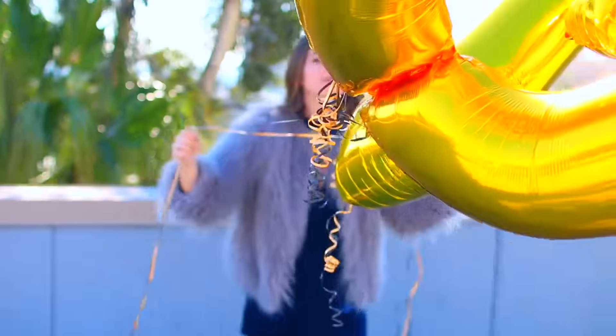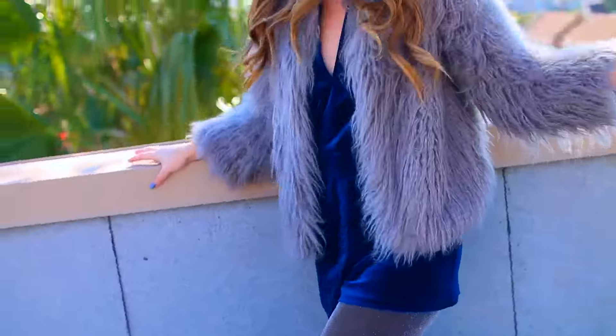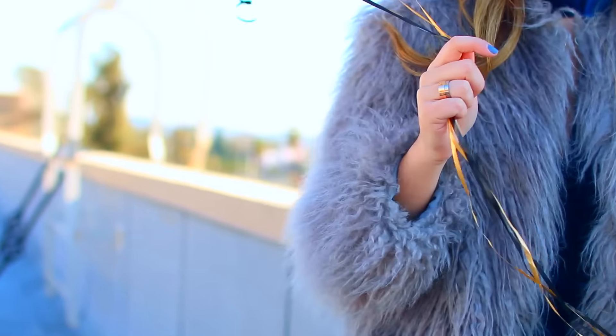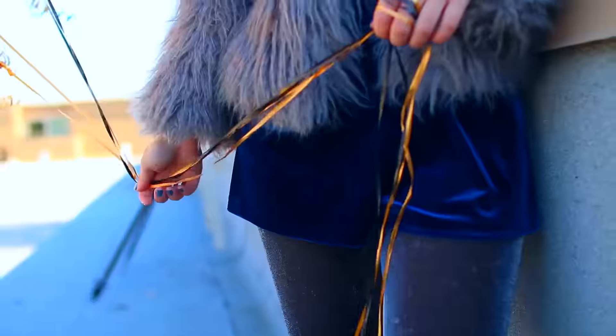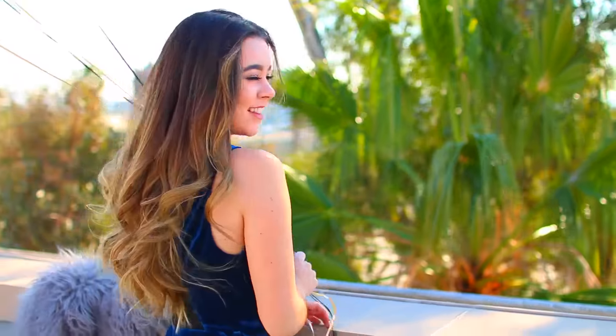The next outfit is super chic. This faux fur jacket is from Topshop — actually almost everything I'm wearing is from Topshop except the shoes, which are Steve Madden. Topshop has awesome New Year's stuff right now, just so you know. I'm obsessed with this velvet blue romper with the high neck — I just think it's so cute.